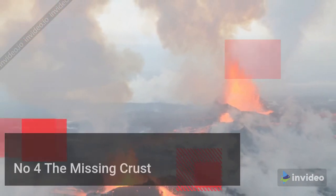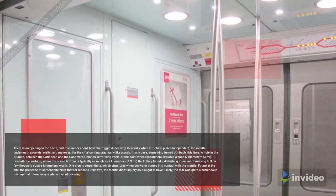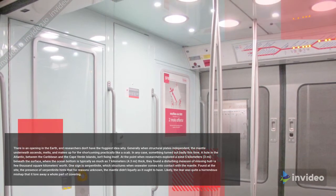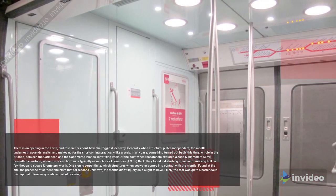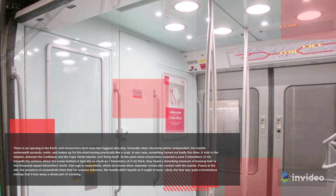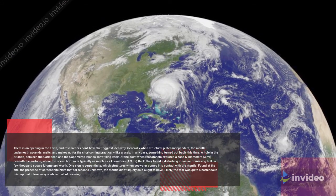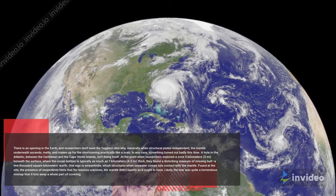Number 4: The Missing Crust. There is a hole in the Earth, and researchers don't know why. Normally, when tectonic plates separate, the mantle beneath rises, melts, and fills the gap almost like a scab. However, something went wrong. A gap in the Atlantic, between the Caribbean and the Cape Verde Islands, is not healing itself. When researchers investigated 5 kilometers (3 miles) beneath the surface — where the ocean floor is normally up to 7 kilometers (4.3 miles) thick — they found a disturbing amount of missing crust, several thousand square kilometers worth.